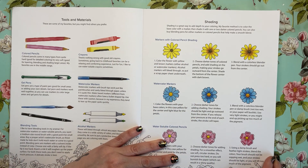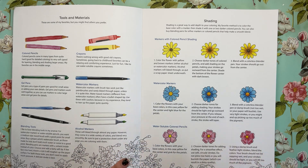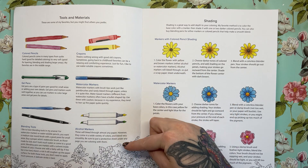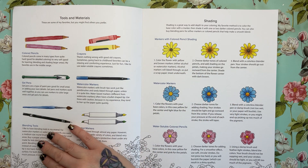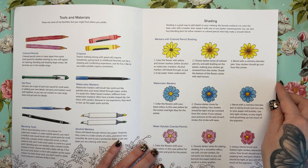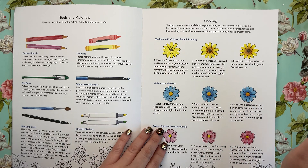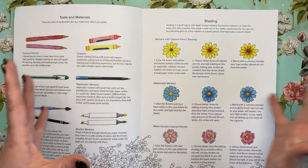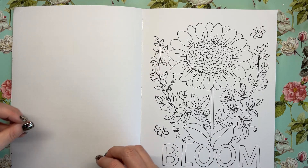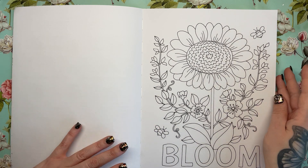This is the bit mentioned on the back which tells you about tools and materials you might want to use: pencils, crayons, gel pens, watercolour markers, alcohol markers and blending tools. Then we've got some marker and pencil shading examples — how to shade your flowers, starting dark in the centre and going out to light. That's a really nice inclusion in the book. You don't often get it, so it's nice when it's there and in full colour as well.